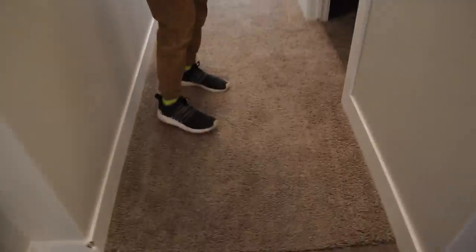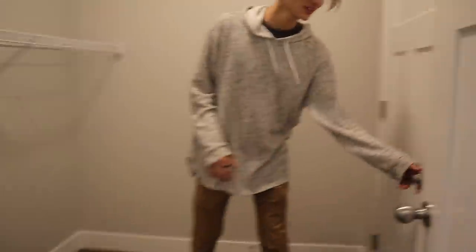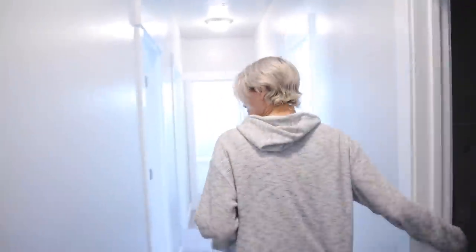Now there's the carpeted hallway — our house only has wood floors, so this is a big plus for us. We're super excited to have carpet. This is the laundry room — it's way bigger than our original one and has nice shelving. Look how big that is!